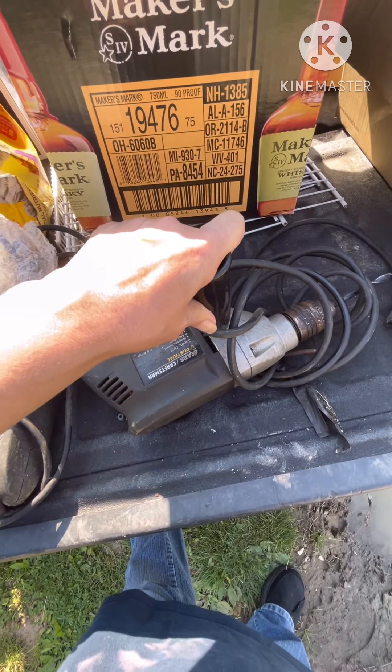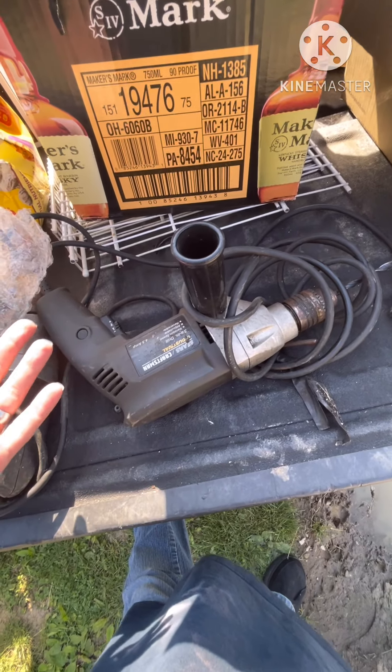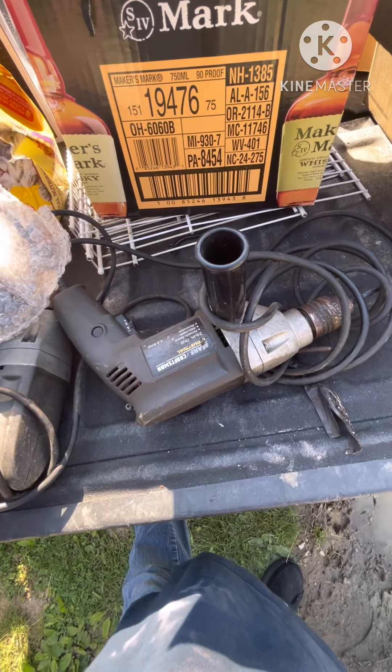Up here we have a Sears Craftsman Industrial. This person was actually at the recycle bin, saw Cory and I fishing around, and just handed them to us. So they more than likely work — we haven't tested them yet, I'll keep you updated.